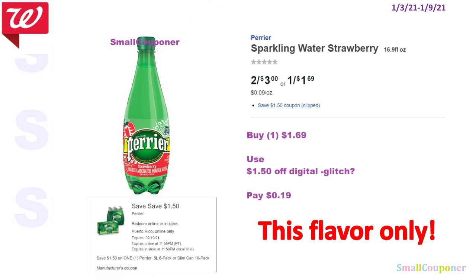So the Perrier — this is a glitch deal, because it's supposed to work on a multi-pack but it is attaching to this item. If you get the Perrier Strawberry, these are $1.69. Use the $1.50 off digital — it is a glitch because it is attaching — and you'll pay $0.19. You must get this flavor only.